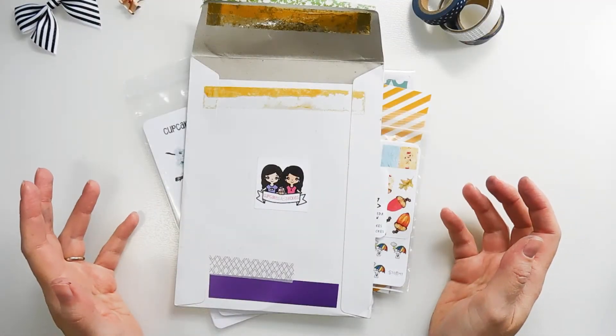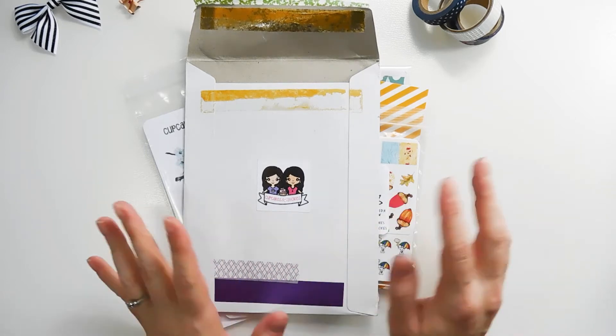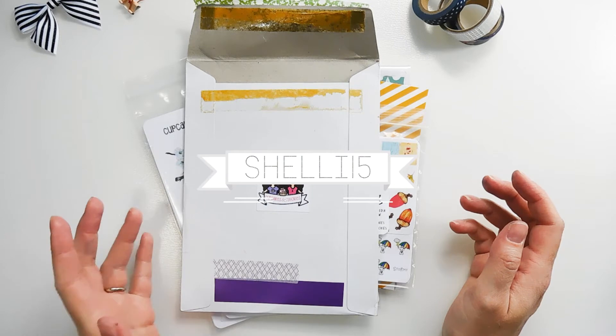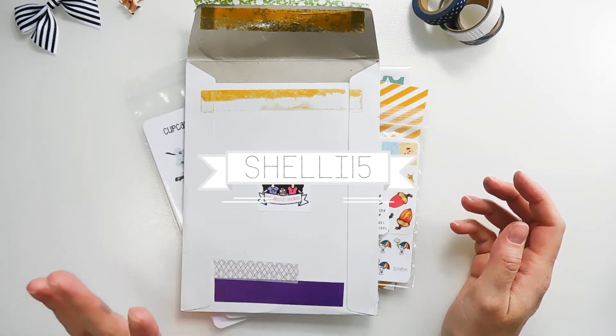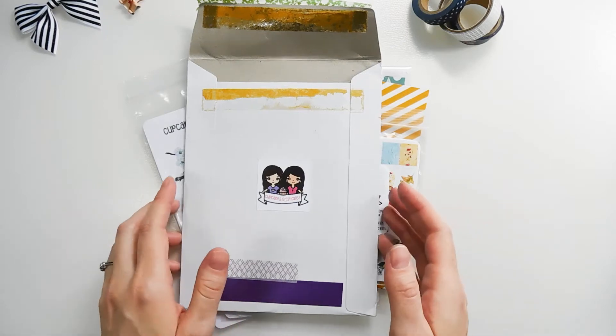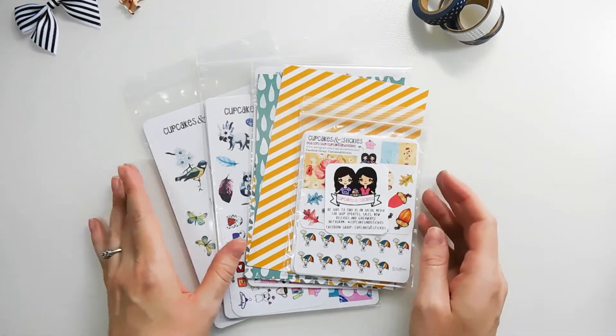Today I have another Etsy haul for you and this one is from Cupcakes and Stickies on Etsy. If you're interested in any of these stickers, you can use my discount code which is shelley15 and that will get you 15% off of your order. So don't forget to use that code, but let's go ahead and take a look at what I got.